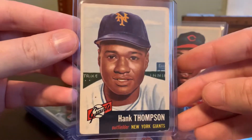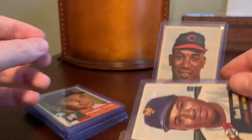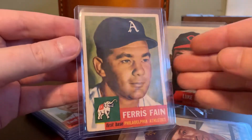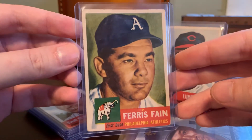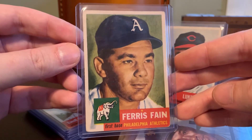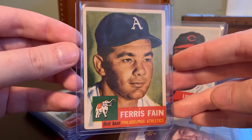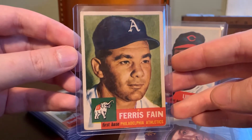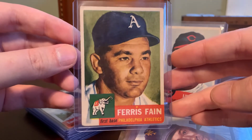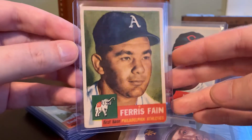Another New York Giants card — this is Hank Thompson. These are all in the earlier portion of the set; I just grabbed the first 20 cards out of my box. There is a pretty tough high number series — cards 221 through 280 are very short-printed and tough to come by. You pay a premium for those last 50 or so cards on the checklist. I do have a few of those, but everything we're looking at today is from the standard, easier-to-acquire low numbers.